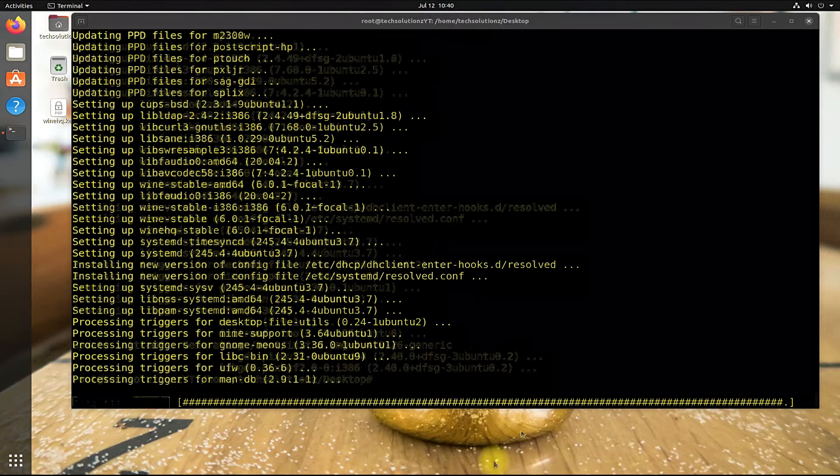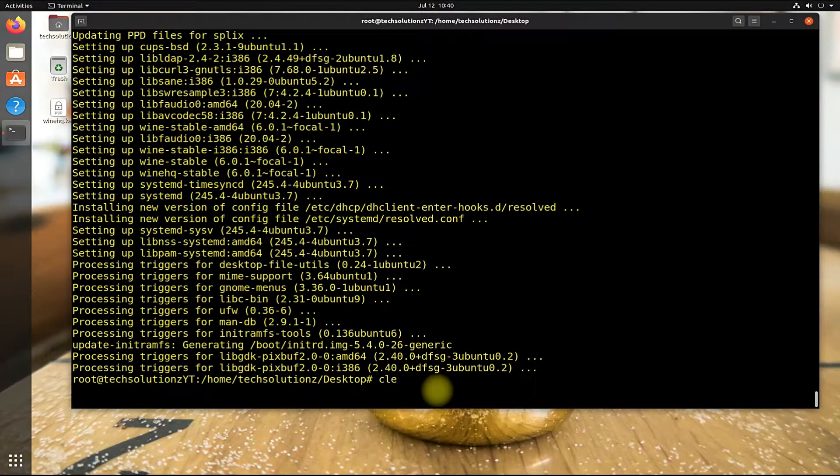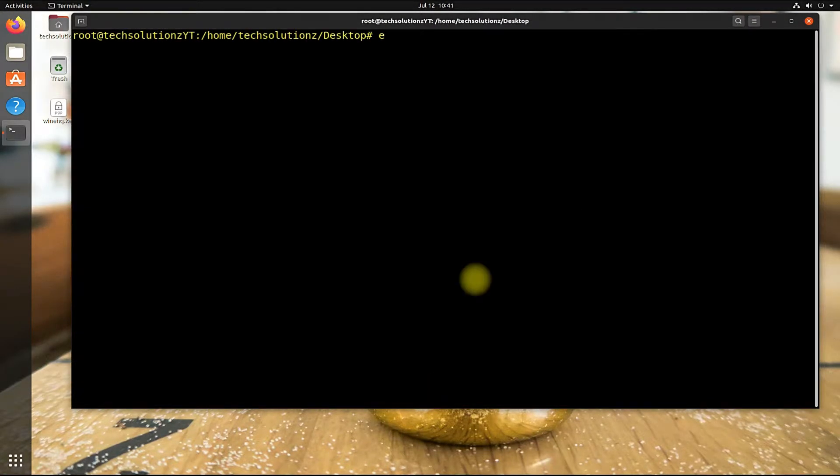Done downloading and installing? Exit terminal and restart your Ubuntu OS. This step is a must — please do not skip restarting.